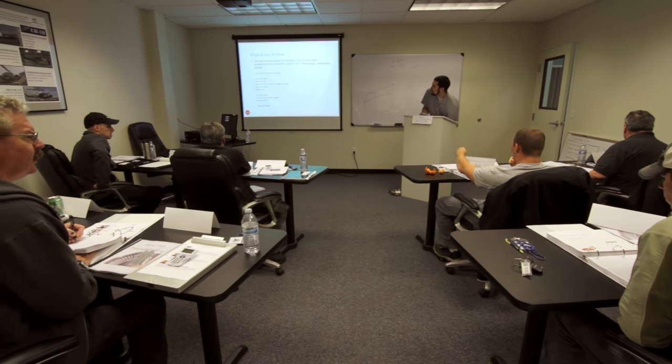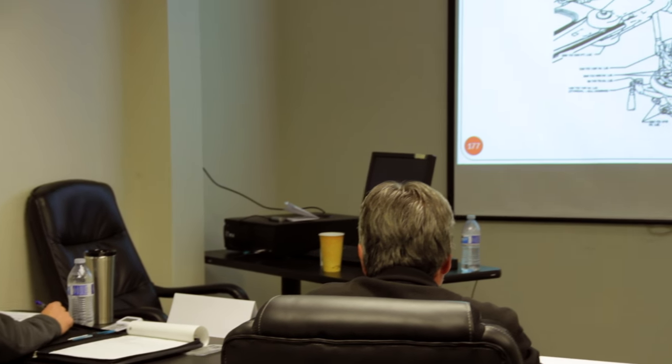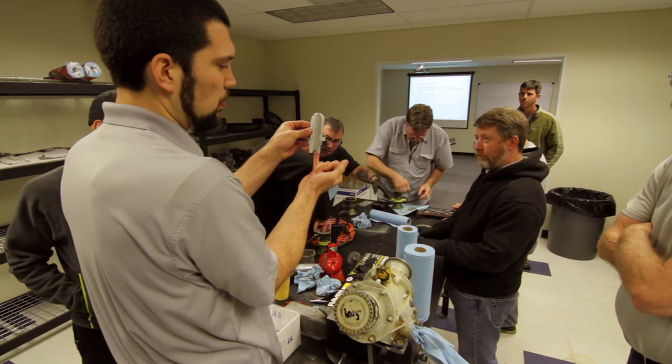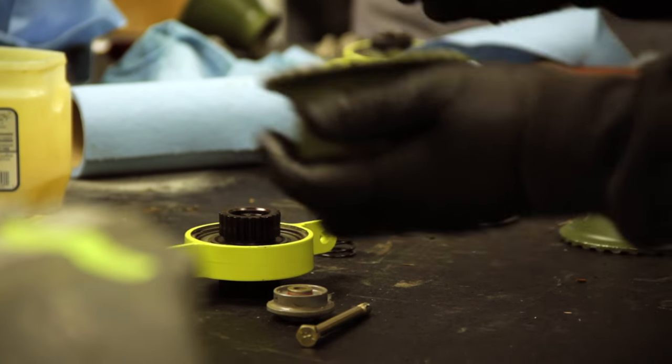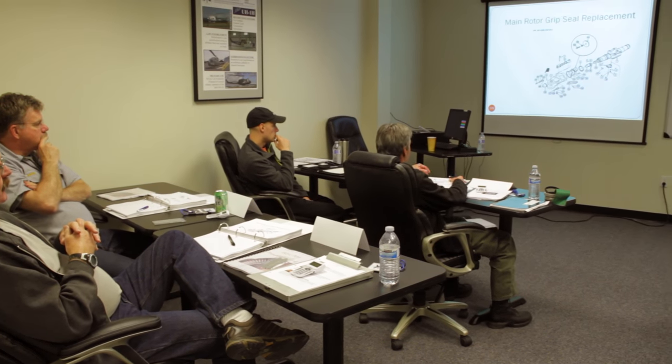We have a flight training checkout program. So when you come to get a UH-1 from us, we will train you on all the modifications. We also provide maintenance training and instruction on our helicopter that our clients can attend. It'll give them a run-through of what we do to the helicopter, what to look for, how to maintain it, how to take care of it. They will also be taught our logistics systems — how to get parts and spare parts for the helicopter.